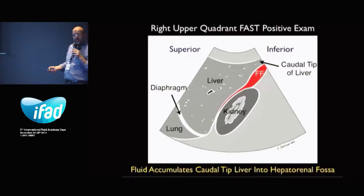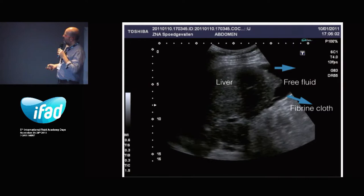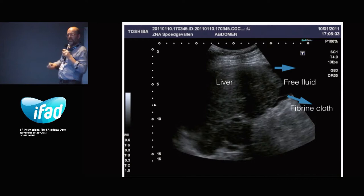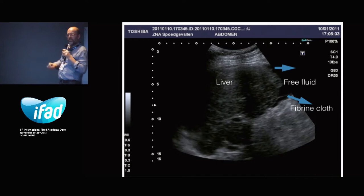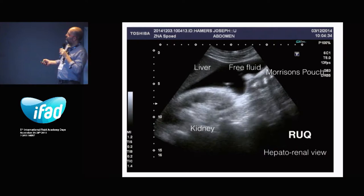Some pathological views now. This is the free fluid we're going to look for, and the kidney-liver relation. We see the liver again, which is probably here the kidney, and over here you will see some free fluid and a small echo sign. It's a typical fibrin clot, typical for having blood. Another view: the kidney comes over here, it's the liver, and it's the upper pole of the kidney, where you can see the free fluid with some clots floating in.